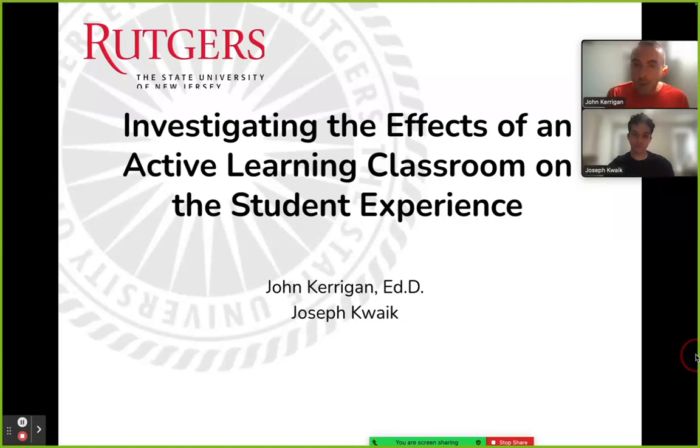Hi, and welcome to a presentation titled 'Investigating the Effects of an Active Learning Classroom on the Student Experience.' This is a study conducted in Fall 2023. My name is Dr. John Kerrigan. I am a lecturer in the Mathematics Department and in the Graduate School of Education at Rutgers University.